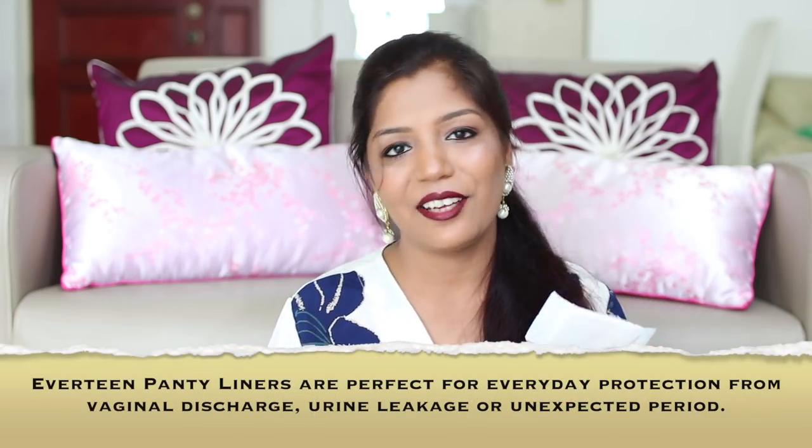This can happen after a vacuum delivery or if you have stitches in your vagina after a natural delivery. If you have any kind of urinary incontinence — urinary leakage — you can also use these panty liners as backup in your underwear. They will keep your panty dry all the time and you can change them anytime. Women who are at the age of menopause or going through menopause, which involves irregular periods and urinary incontinence, can also use these panty liners. Everteen panty liners are very good for keeping your daily hygiene, and I'm very sure once you try them you will never turn back. They are easily available in India online.